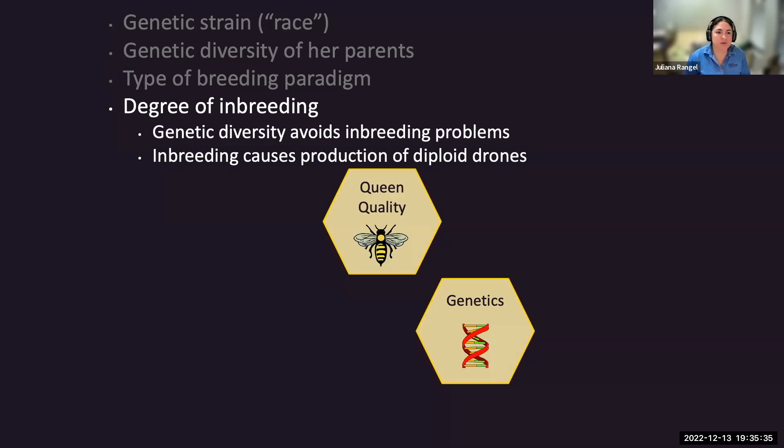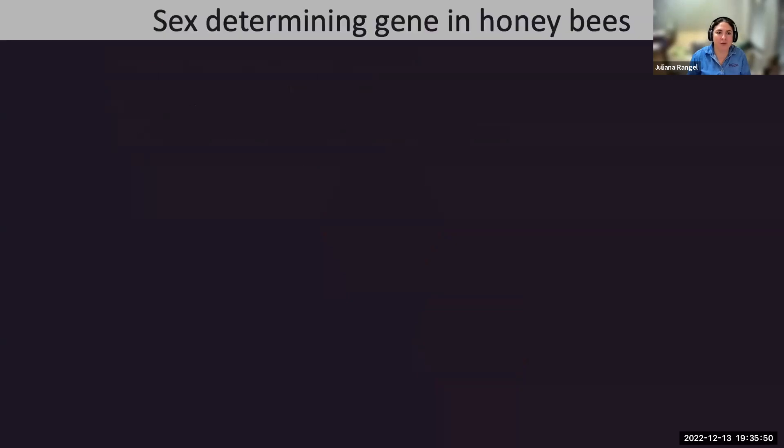Inbreeding can be a huge problem in areas where colonies may be few and far between and are isolated, with not a lot of diversity to get drones from. Genetic diversity avoids inbreeding problems, which can cause the production of diploid drones in the colony. I'm going to go over what diploid drones mean for honeybee colonies.